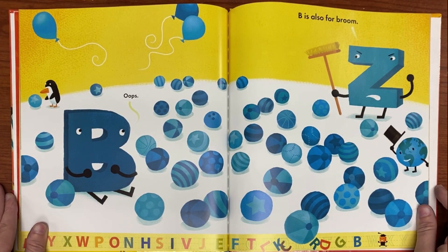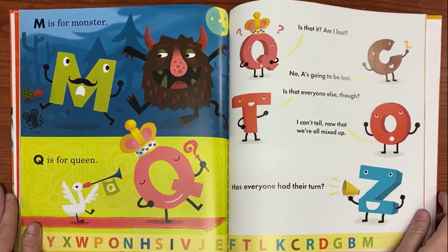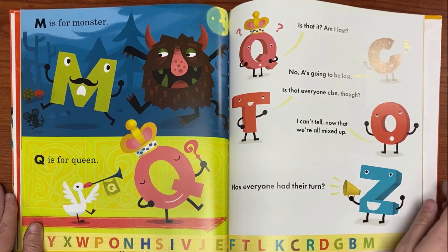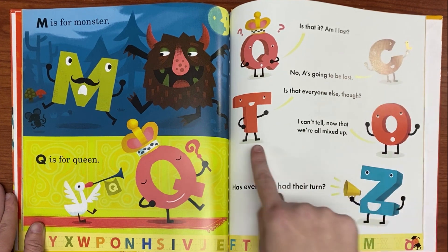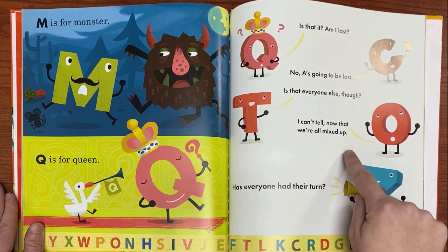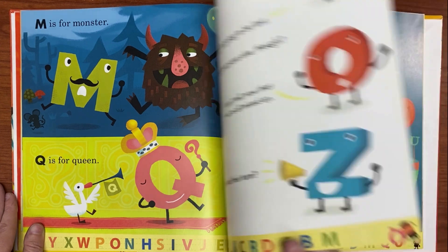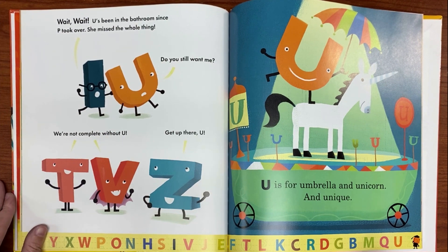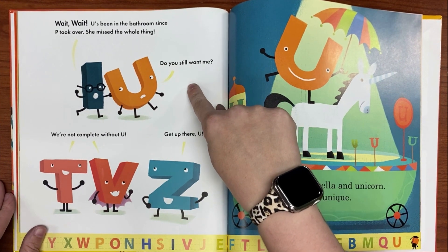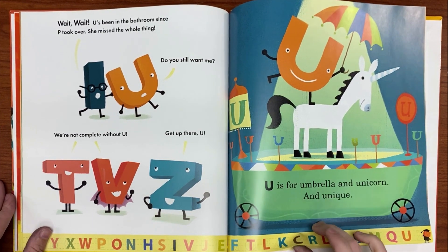B is also for broom. M is for monster. Q is for queen. Is that it? Am I last? No, A is going to be last. Is that everyone else though? I can't tell now that we're all mixed up. Has everyone had their turn? Wait — U's been in the bathroom since P took over. She's missed the whole thing. Oh, do you still want me? We're not complete without U. Get up there, U. U is for umbrella and unicorn and unique.